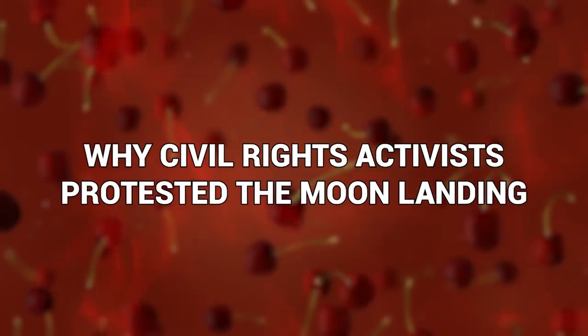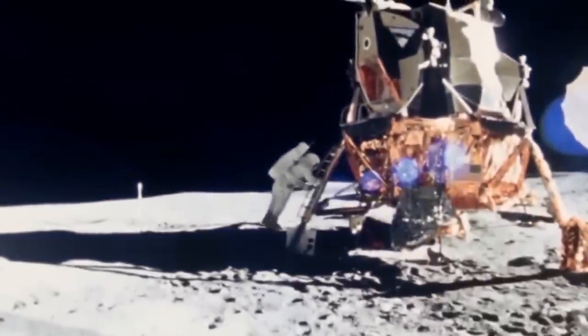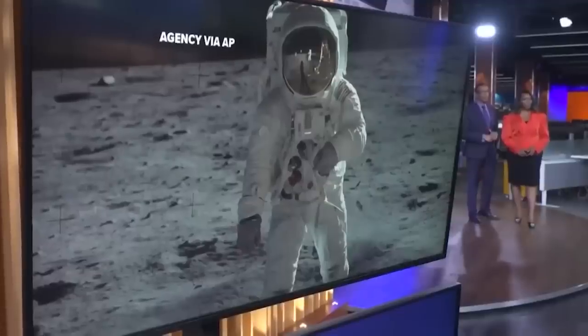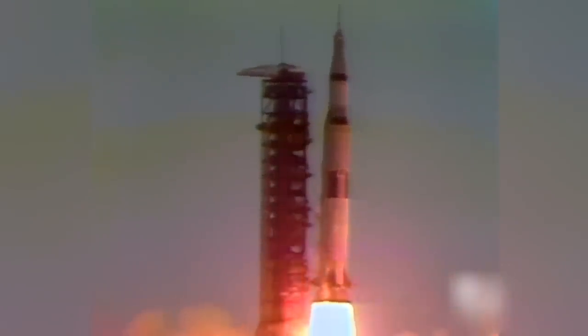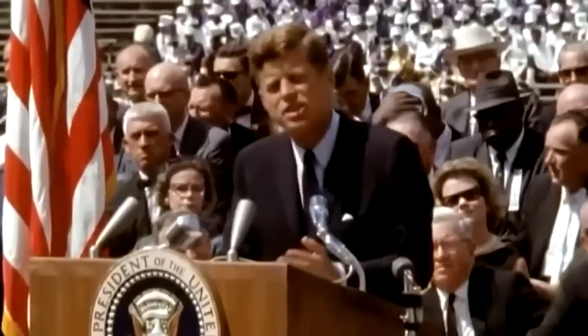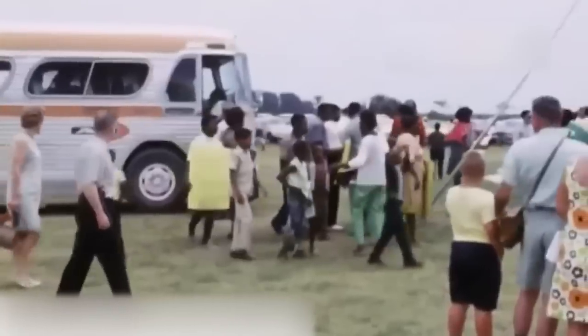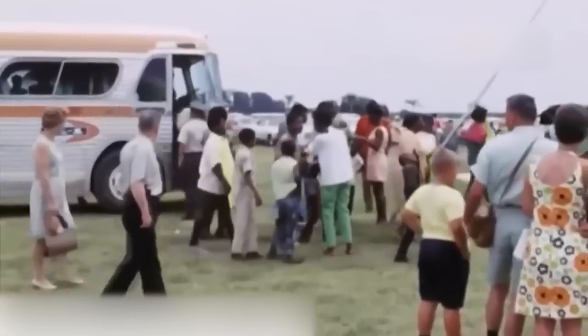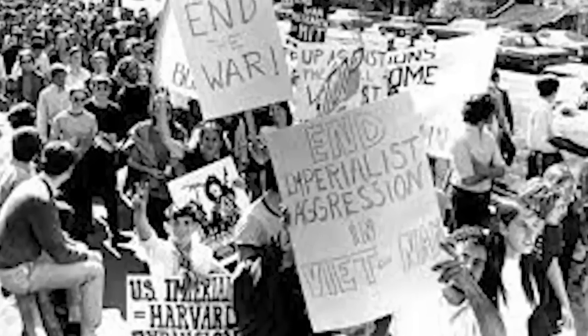Why civil rights activists protested the moon landing: by the time of the moon landing in the summer of 1969, NASA was spending millions of dollars on the space race and the Apollo program was at the heart of this colossal investment. The rest of the United States was not receiving such levels of funding, and plenty of people were suffering. When governments tell people there is no money for the things they need for their survival — for their dignity, to feed their children — but at the same time have money to lavish on seemingly frivolous projects, that's when troubles can really flare up.